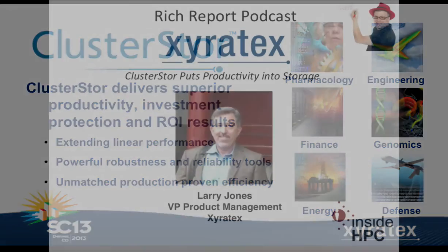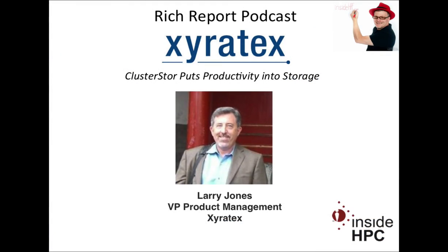Thanks to Larry Jones for joining The Rich Report today. That's it for this episode — stay tuned for more news and information on high-performance computing.